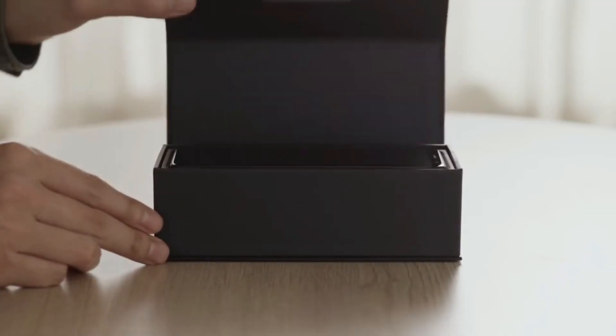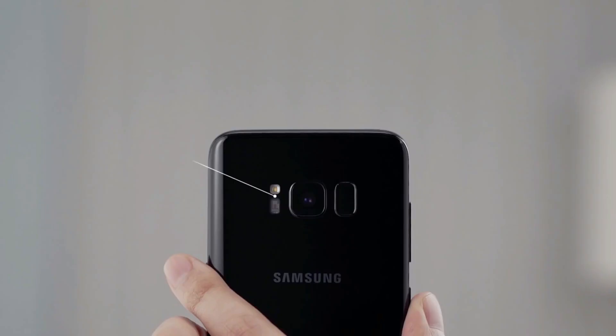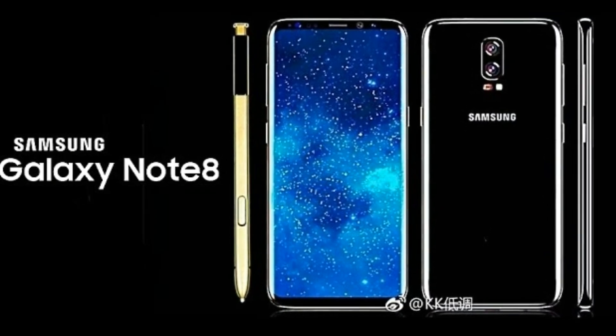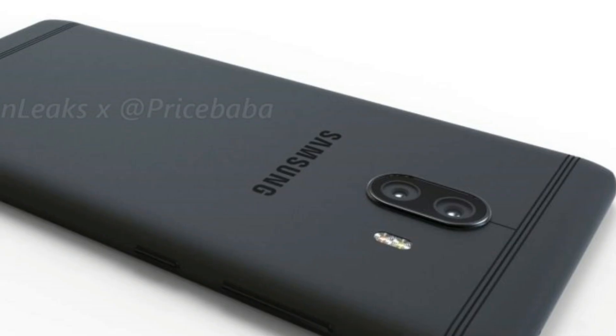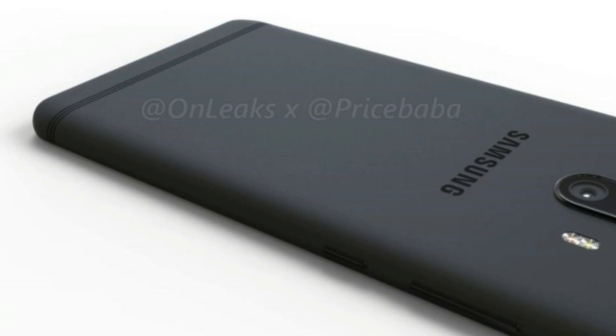Samsung disappointed the mobile industry a bit when the Galaxy S8 and S8 Plus didn't come with a dual camera system. Now I'm hoping the Galaxy Note 8 will finally have dual cameras, but it won't be the first one to have that feature, because the Galaxy C10 will be the first ever dual camera smartphone by Samsung.